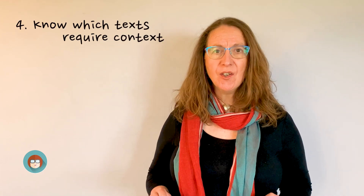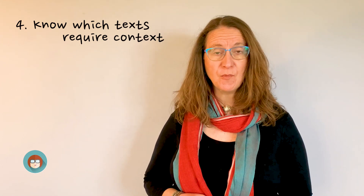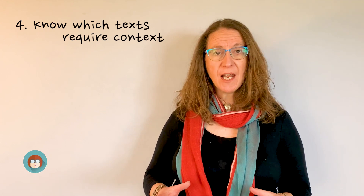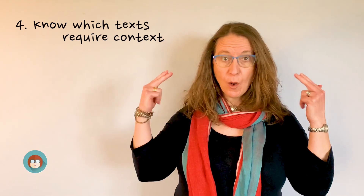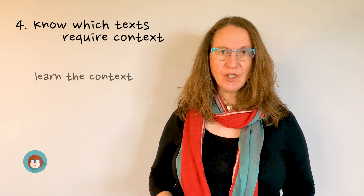Number four: know which texts require context. You can find this out by looking at the assessment objectives in the exam specifications. Some texts require you to know about context, others don't. Make sure you go into the exam knowing which ones do, and when you know that, learn the context.